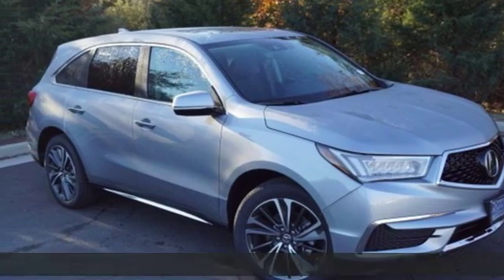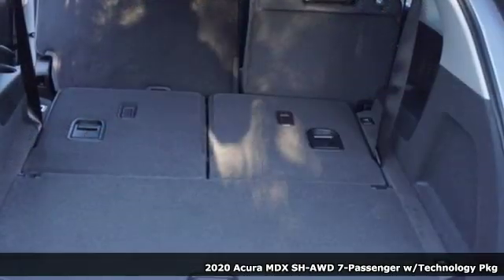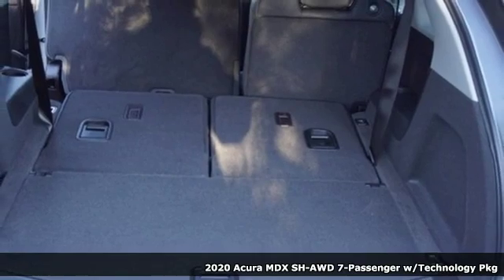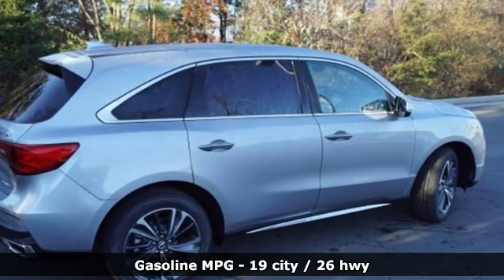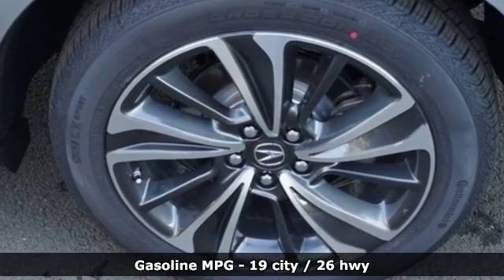It's a new 2020 Acura MDX. The strong pedigree of this luxury SUV comes from defining what precision crafted performance is all about. You'll look forward to every drive with features like these.